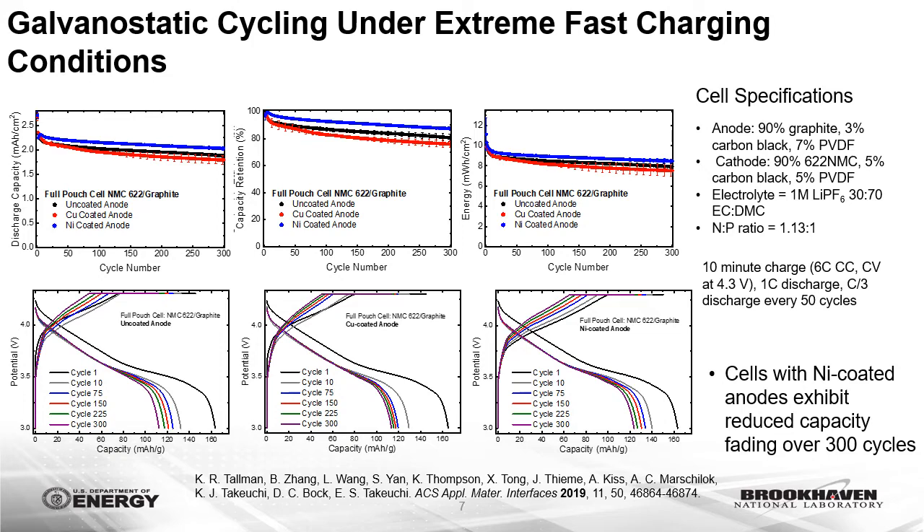The functional capacity of the metal-coated anodes compared to pristine graphite anodes was investigated in single-layer pouch cells with paired NMC622 cathodes under extreme fast charging conditions of a 10-minute constant current, constant voltage charge protocol with 1C discharge. Cells with the nickel-coated anodes in particular exhibited reduced capacity fading over 300 cycles, with capacity retention close to 88%, representing an approximate 7% to 8% improvement versus the control electrodes.